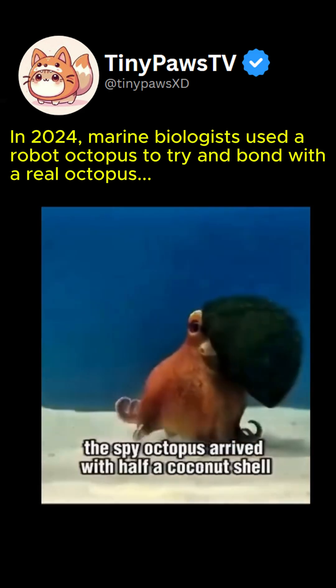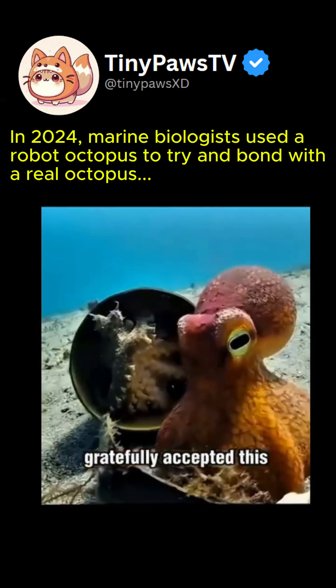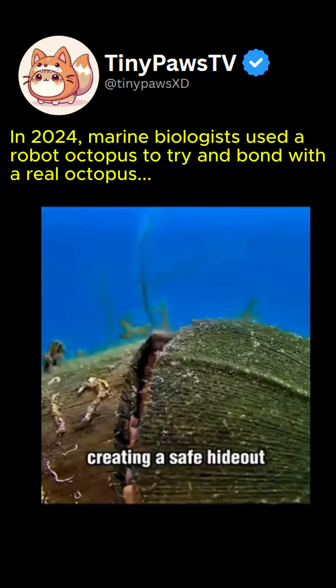Just then, the spy octopus arrived with half a coconut shell. The coconut octopus gratefully accepted this and used the shell to seal the entrance, creating a safe hideout.